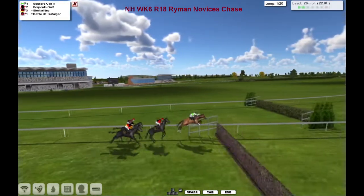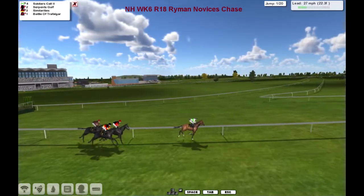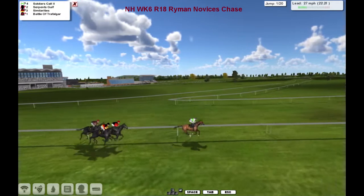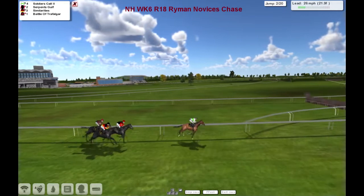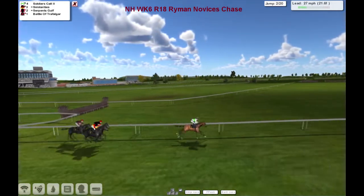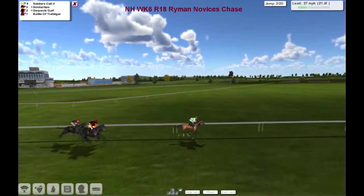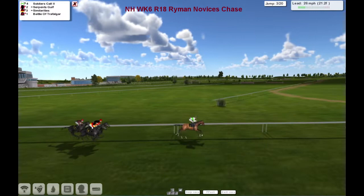Soldier's Call is going to lead them to the 1st, gets over it well. Bit of a slow jump at Battle of Trafalgar. To the 2nd, to the water, everybody's over that. Again, Battle of Trafalgar is a little bit slow over it.